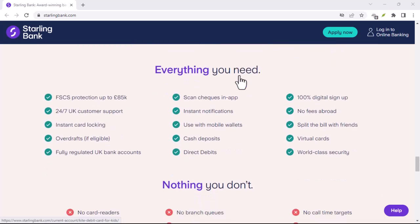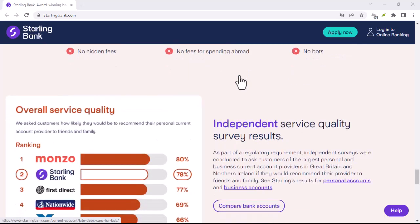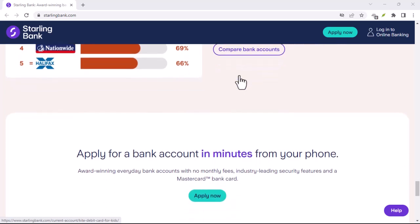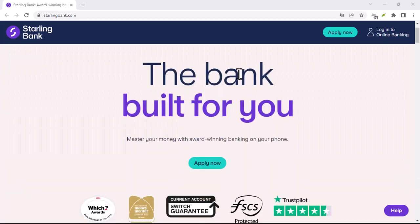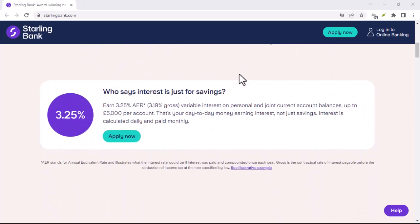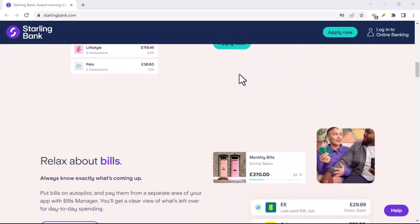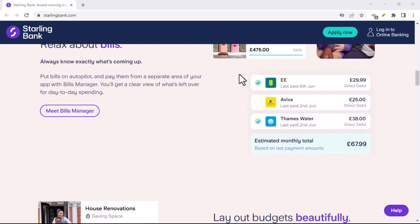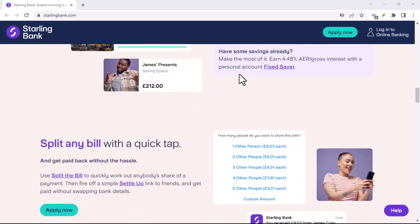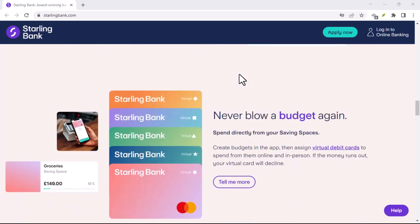Overall, using the Post Office network for cash deposits with Starling is a convenient and secure way to add physical money to your digital account. It's perfect for those times when you receive cash or simply prefer the feel of physical money in your hands. The answer is a resounding yes — you can absolutely deposit cash into your Starling account. With its extensive network of Post Office locations and a user-friendly deposit process, Starling makes managing your cash in a digital world a breeze. Thanks for watching and until next time.